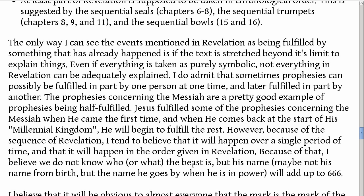Because of that, I believe we do not know who or what the beast is, but his name — maybe not his name from birth, but the name he goes by when he is in power — will add up to 666.